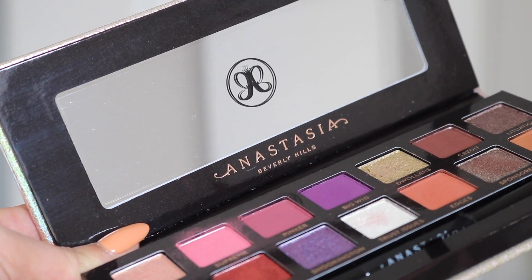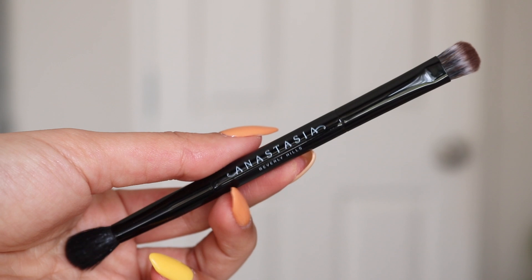Let's get started with a bit of product info. This palette is $45 US dollars. In New Zealand, you can get it at Mecca for $93 New Zealand dollars. There is a currency difference, so when you convert $45 US dollars it does come to around that price — about $80 to $90 New Zealand dollars. In this palette, you do get 14 shadows and a dual-ended brush that comes in all of the Anastasia palettes.